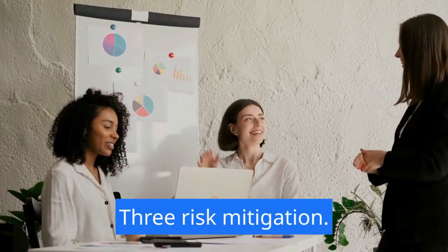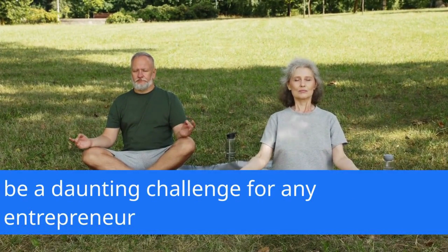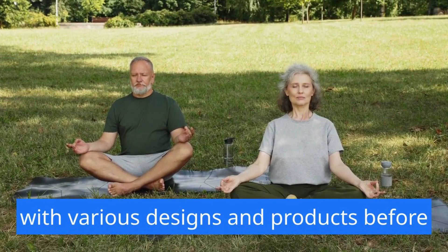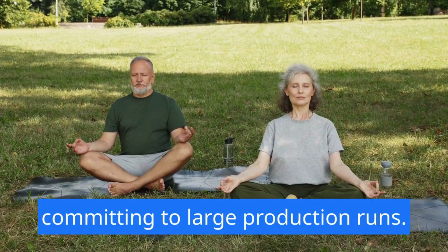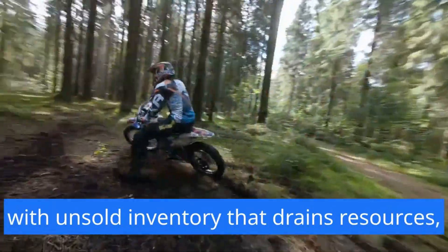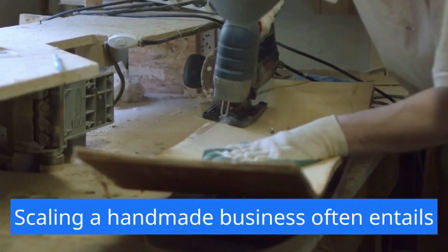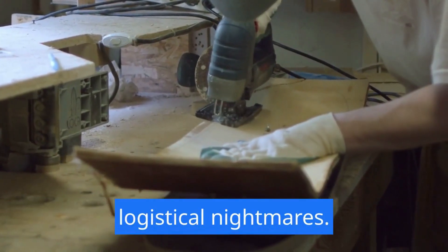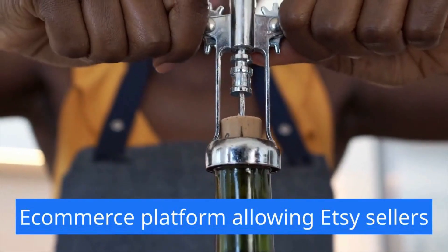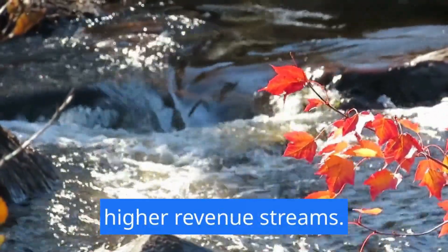Three: risk mitigation. The uncertainty of consumer preferences can be a daunting challenge for any entrepreneur. With POD, Etsy sellers can test the waters with various designs and products before committing to large production runs, minimizing the risk of being left with unsold inventory that drains resources. Four: scaling possibilities. Scaling a handmade business often entails logistical nightmares. POD seamlessly integrates with the e-commerce platform, allowing Etsy sellers to handle increased demand with ease, opening doors to broader markets and higher revenue streams.